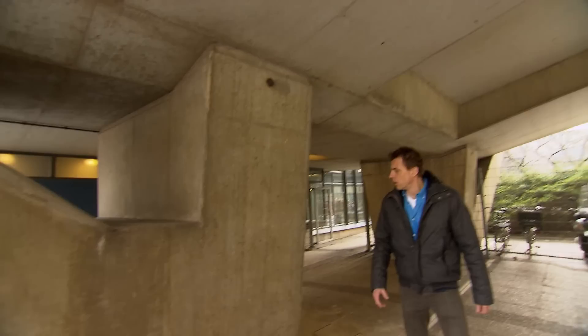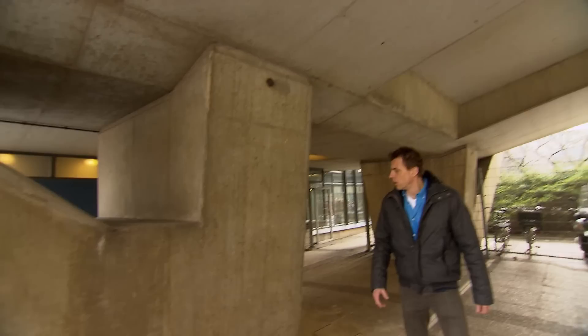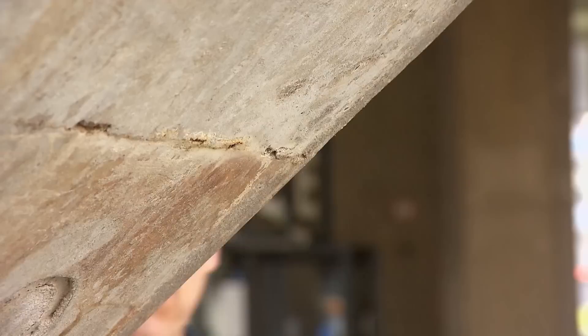But the era of expensive renovations could soon be over. The Dutch microbiologist Hendrik Jonkers has invented a type of concrete that may spell the end of those annoying cracks and crevices, thus saving billions of euros.